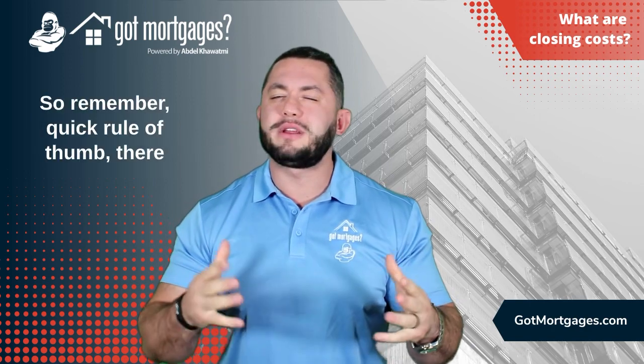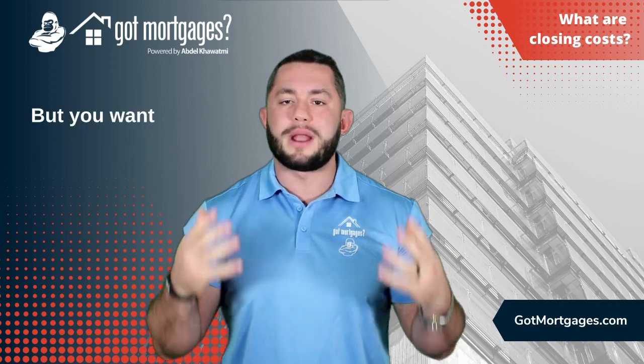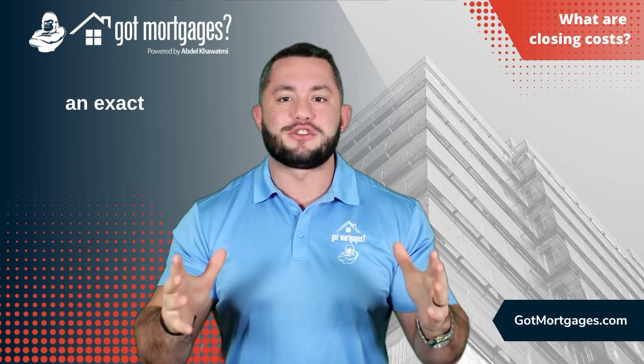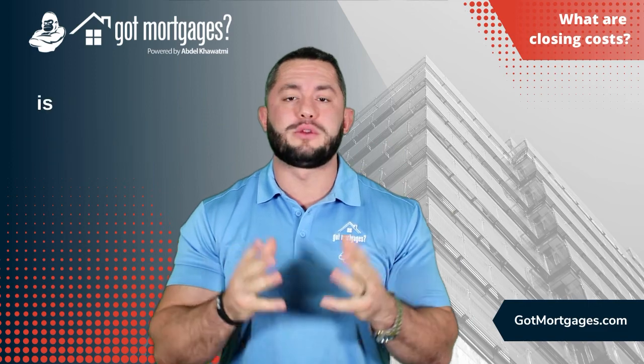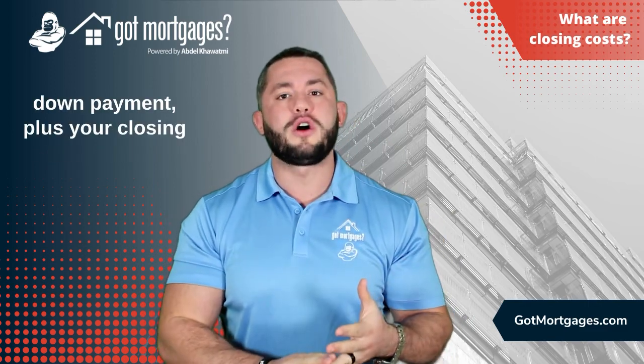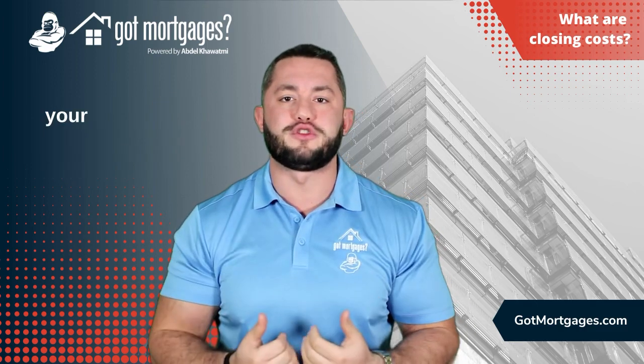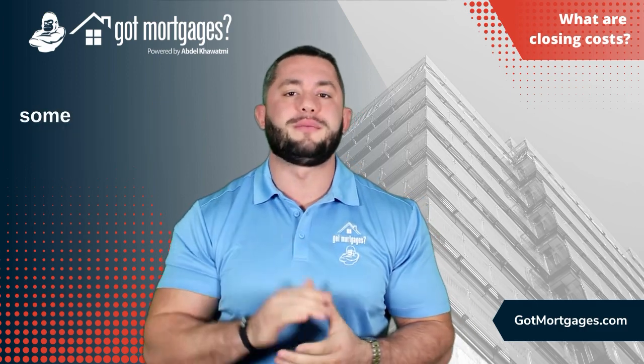So remember, quick rule of thumb — there really isn't a specific percentage that I usually tell my clients, but you want to make sure that you get an exact understanding of your total cash to close when you're purchasing a home, which is your down payment, plus your closing costs, including your prepaids and escrows, and any discount points if you're buying your interest rate down, which I'll talk about in some of my future videos.